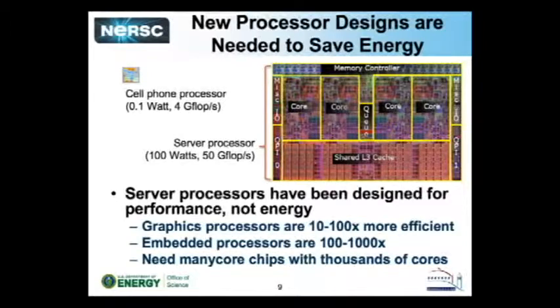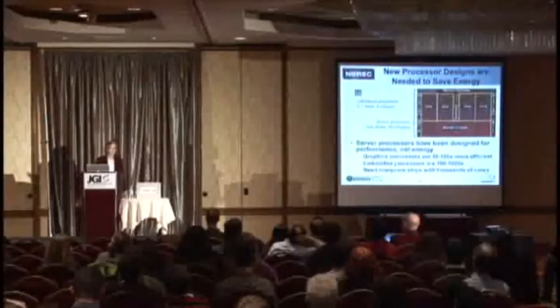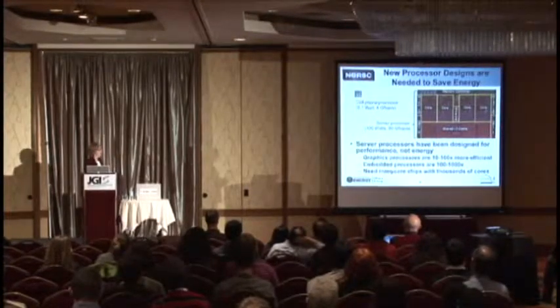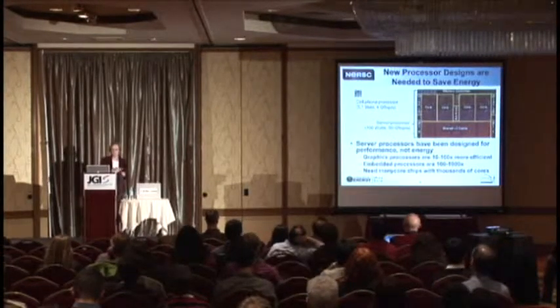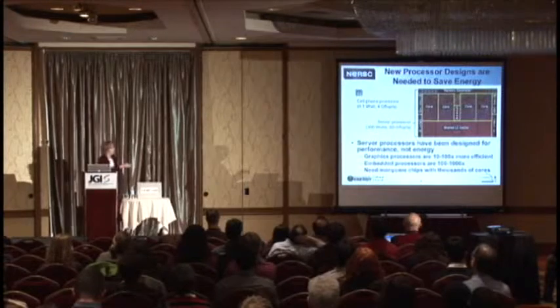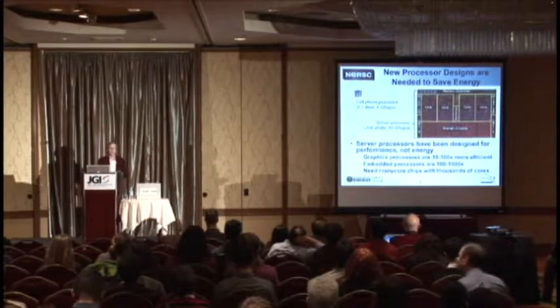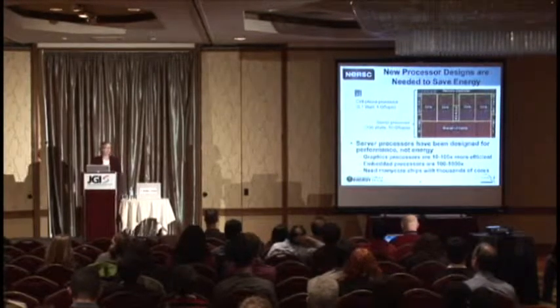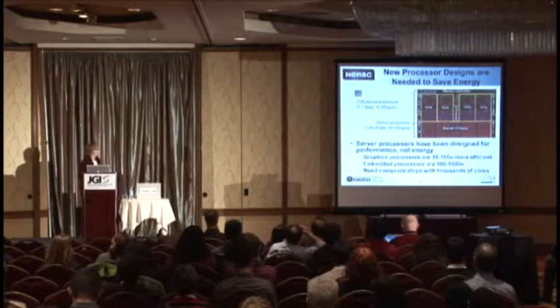To show how energy-efficient some computing devices are compared to others: on the right is the Intel Nehalem chip, a quad-core processor. The small component up here is a Tensilica processor that might be in a cell phone. There's a factor of a thousand difference in energy used — the cell phone processor runs at 0.1 watts, while the server processor runs at 100 watts. You do lose a factor of 10 in performance, but you gain a factor of 100 in energy efficiency from that lightweight processor.